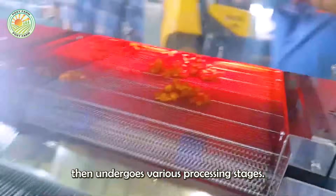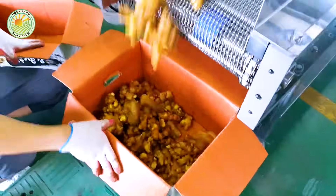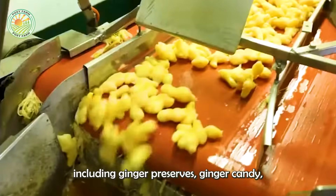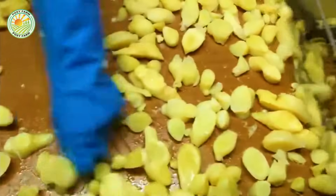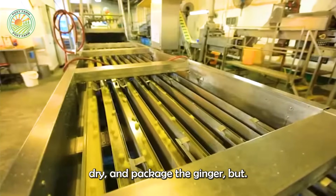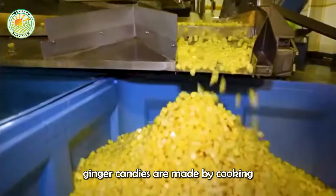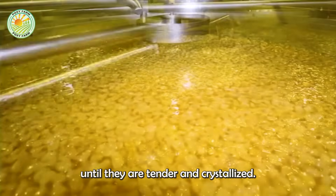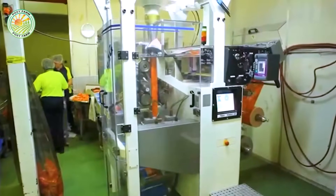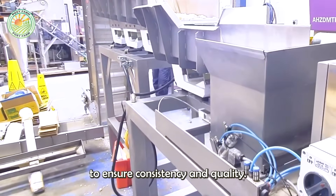The clean ginger then undergoes various processing stages. At Badaram Ginger, the ginger is processed into different products, including ginger preserves, ginger candy, and ginger powder. Advanced machinery is used to slice, dry, and package the ginger. For instance, ginger candies are made by cooking ginger slices in sugar syrup until they are tender and crystallized. This process is carefully monitored to ensure consistency and quality.